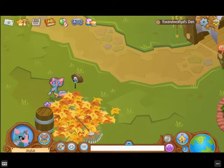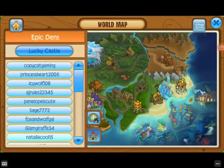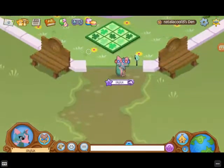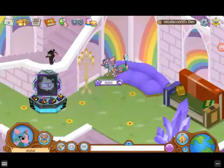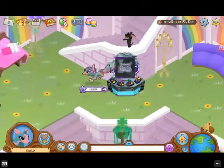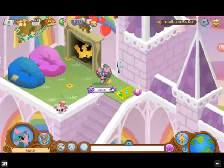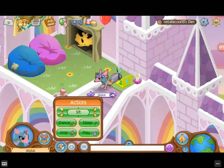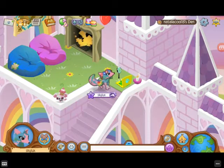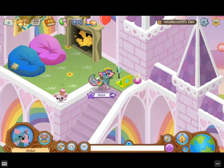Now we go on to the next den. Hmm, this girl. It's pretty decent, nothing fancy though. I'm going to give this a 5 out of 5. I mean, it's like a normal den — it's good, but it's nothing fancy. Anyways, on to the next one.